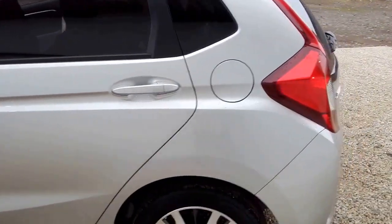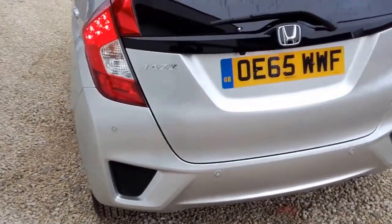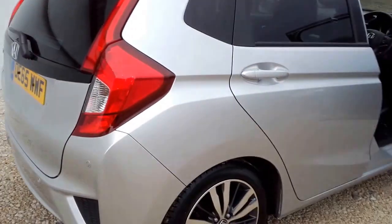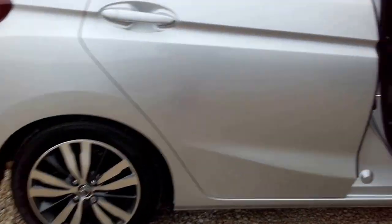This particular model has just over 9,200 miles on the clock for it being a 65 plate. The car itself is finished in alabaster silver, and comes complete with the EX upgraded alloy wheels.